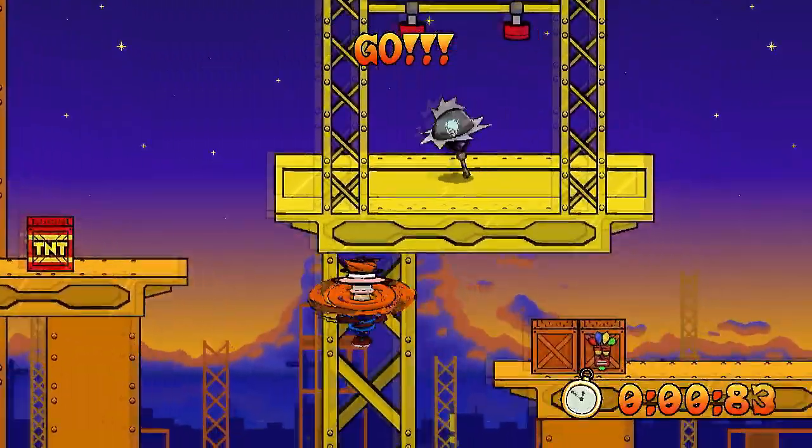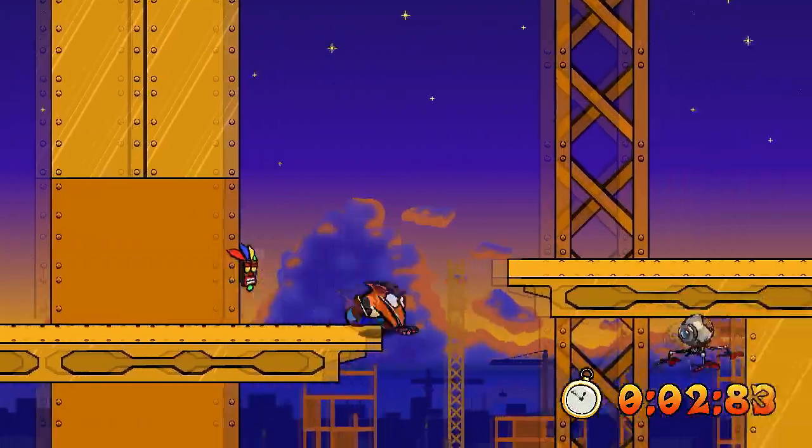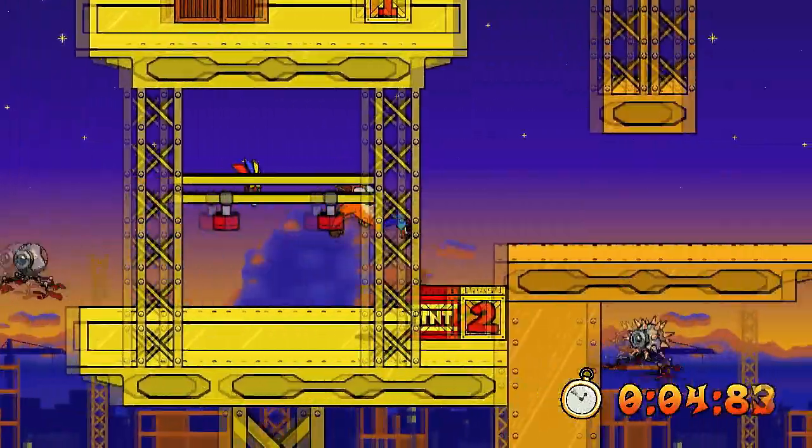Maybe a little retro, but when you realize that it is hand-drawn, it makes it still cute and interesting.